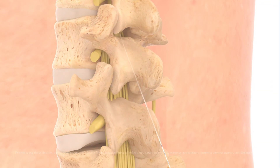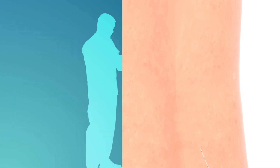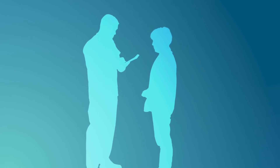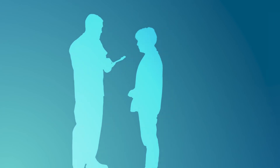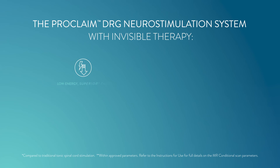You should avoid bending, twisting, stretching, or lifting objects over five pounds, and avoid getting the bandage and battery wet. At the end of the evaluation, the leads will be gently removed during a check-in visit at your physician's office. You and your doctor will then decide whether the Proclaim DRG system is right for you. The Proclaim DRG neurostimulation system with Invisible Therapy provides low-energy, superior therapy and utilizes a recharge-free battery, giving you hassle-free pain relief with a battery that lasts 6.5 years on nominal settings.